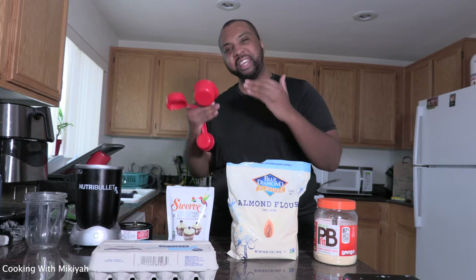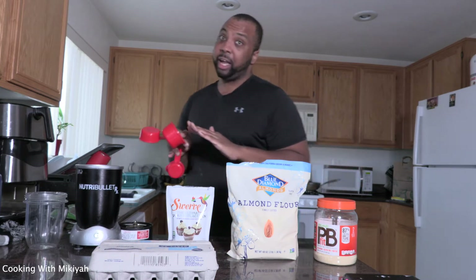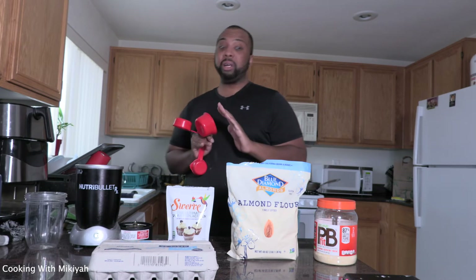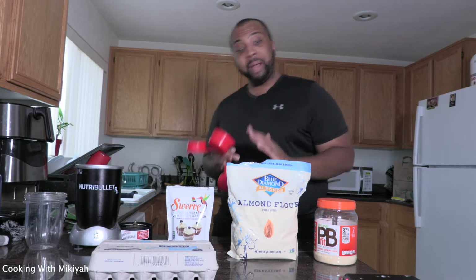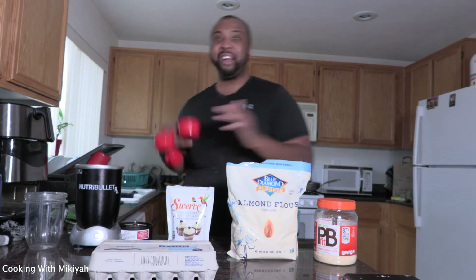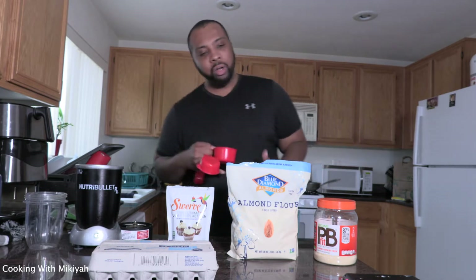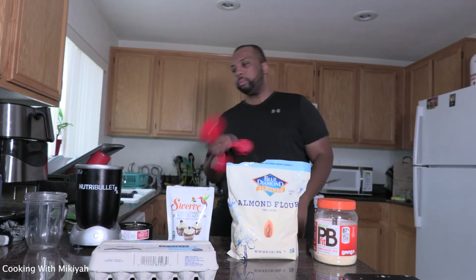Today we're going to be making protein keto pancakes. We gonna keep it street — I don't know exactly how many carbs are in this, I just know it's pretty low. This recipe is a mixture from other YouTubers — Keto Connect — I just remixed it my way. Let's go and get it popping.